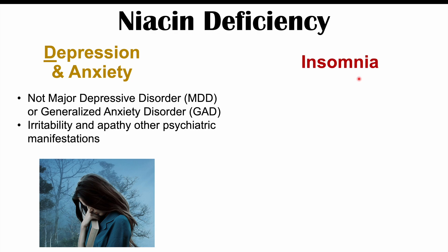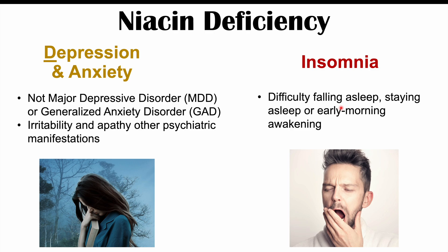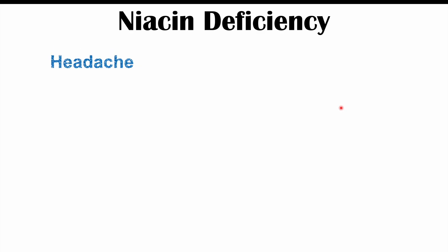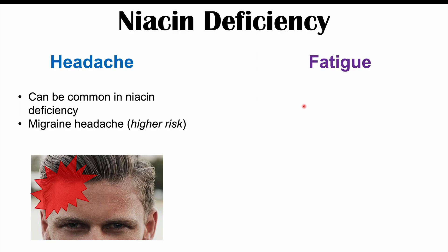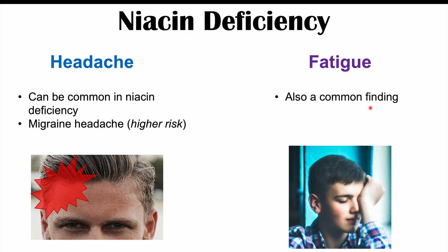Insomnia can also be a symptom, including difficulty falling asleep, staying asleep, or early morning awakenings. Headaches are common in niacin deficiency, and often they are migraine headaches — niacin deficiency increases the risk for migraines, and treating patients with vitamin B3 supplementation can reduce the prevalence of migraines. Fatigue is also a common finding, and along with fatigue, muscle weakness can occur as well.